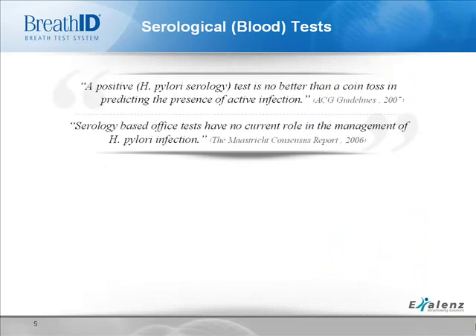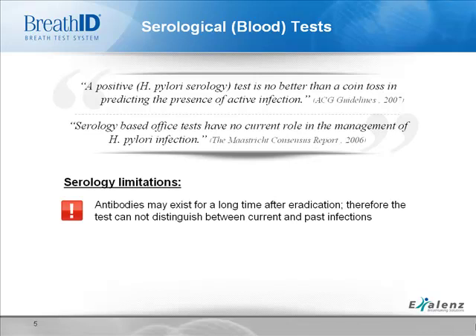Let's take a look at serological, or blood tests. These are commonly used by primary care physicians to diagnose H. pylori. However, according to the American College of Gastroenterology 2007 guidelines, blood tests for diagnosing H. pylori have limited reliability. They state that a positive blood test for H. pylori is no better than a coin toss in predicting the presence of an active infection. The Maastricht Consensus Report states that blood tests have no current role in the management of H. pylori infection. Blood tests pick up antibodies to H. pylori, but can't differentiate between an active infection and a past one. Antibodies can remain in the body a long time, causing blood tests to show an infection when there isn't one. Data shows that one in five patients is misclassified, meaning many patients are treated for an active infection when they don't have one.